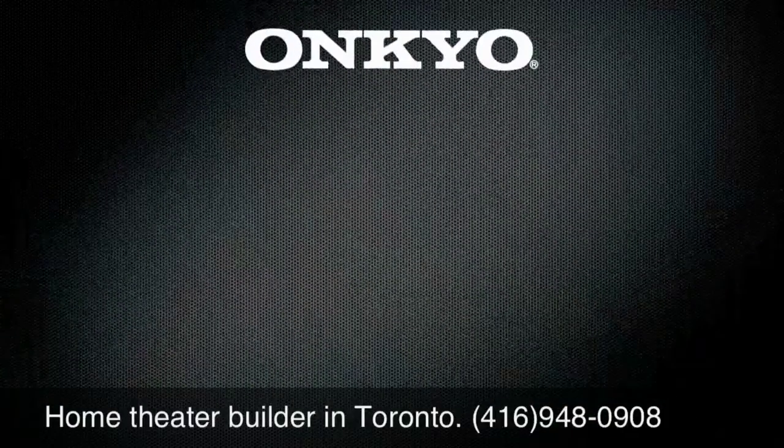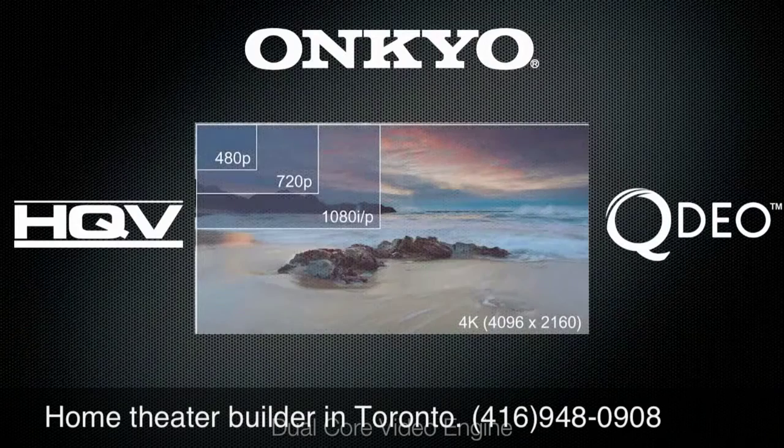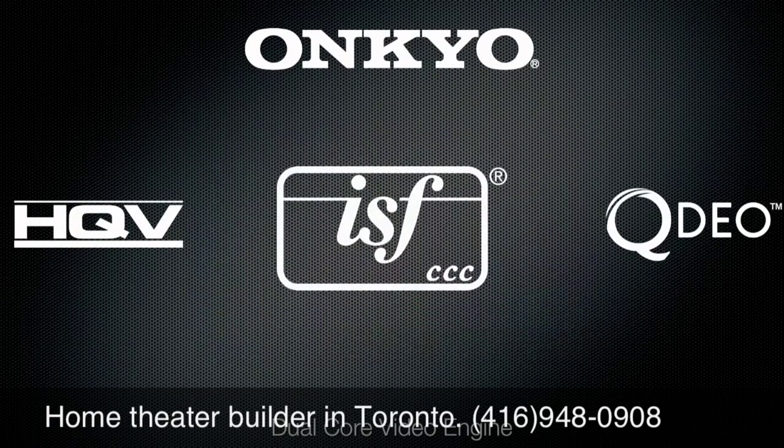For the best in video quality, with the exclusive Onkyo dual-core video engine featuring 4K upscaling via Marvell QDO and 1080p output via the benchmark-setting HQV Vita 1900 processor, plus Imaging Science Foundation certified calibration controls for optimum picture regardless of input.